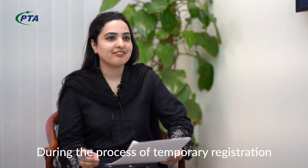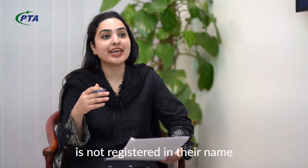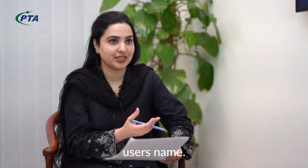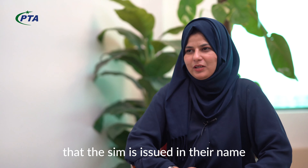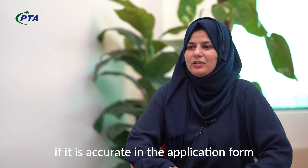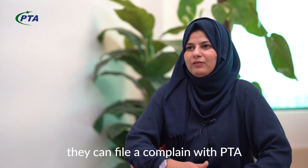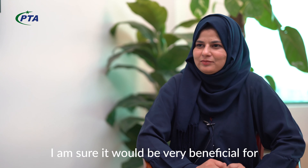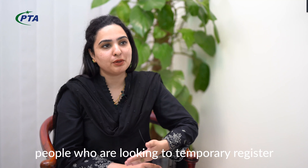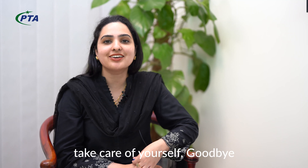The last question: during temporary registration, users often receive an error that the mobile number they are inputting is not registered in their name, even though the SIM is actually registered in their name. In such a situation, the user should confirm with the mobile operator that the SIM is issued in their name. Secondly, they should check the data in the application form — the entered mobile number must match what the mobile operator has. If the error persists, they can file a complaint with PTA along with evidence, and PTA will evaluate it accordingly. Thank you Rohinah for the detailed answers. I'm sure it will be very beneficial for people looking to temporarily register their devices in Pakistan. Thank you for listening and watching. Please share your comments or feedback with us. Take care. Allah Hafiz.